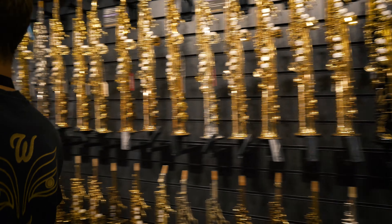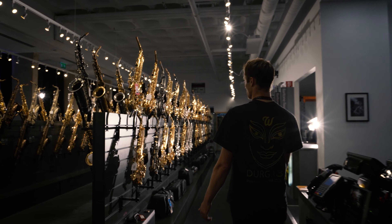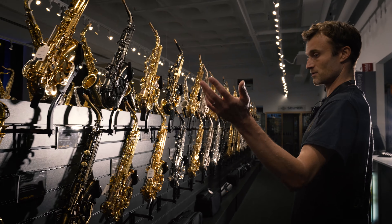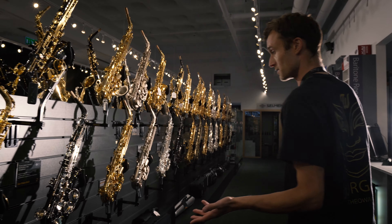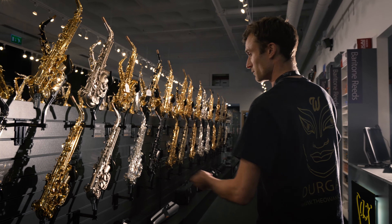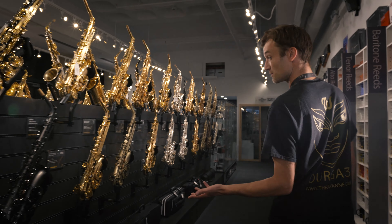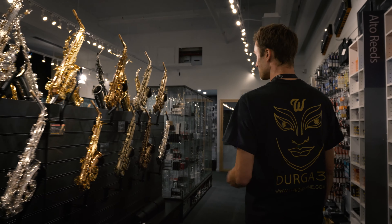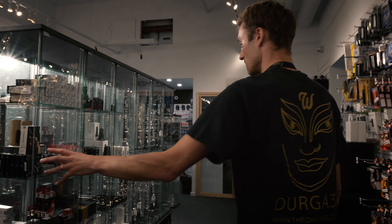Moving back up in this direction, we have our intermediate and student range of alto saxophones, starting with our own Sakuzu at £329 — that's our base level model. Working up through the student and intermediate bracket we've got TJs, Jupiters, Elkharts, Buffets and Conselmas. There's a lovely Gerald Albright at the end, which is more at the professional level.